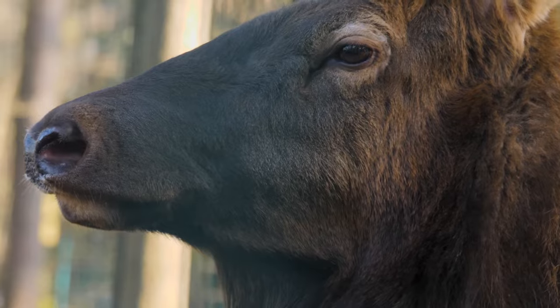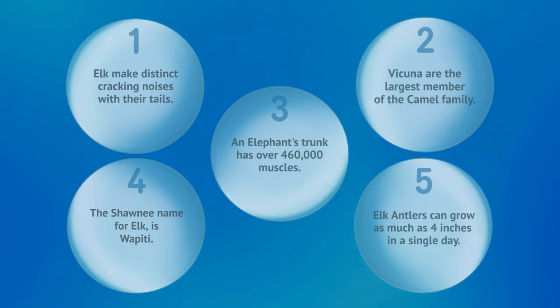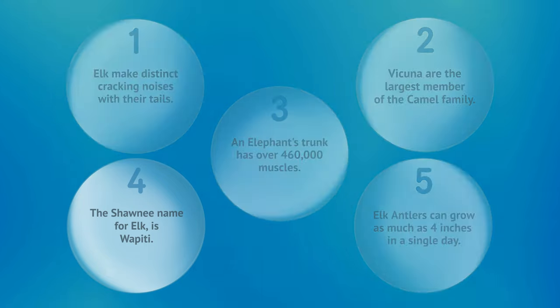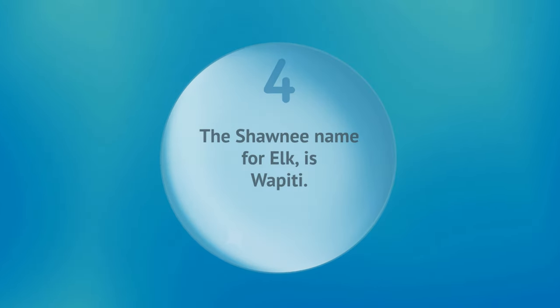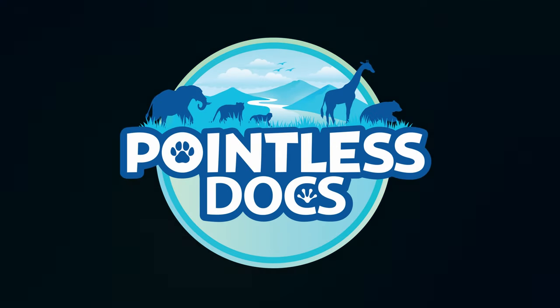Now it's time for our Pointless Quiz. Here are five facts from today's episode, but only one of them is correct. Can you remember which one? If you need more time, don't forget, you can pause the video. If you guessed number four, you were right. Thanks for watching, and we'll see you next time on Pointless Docs.